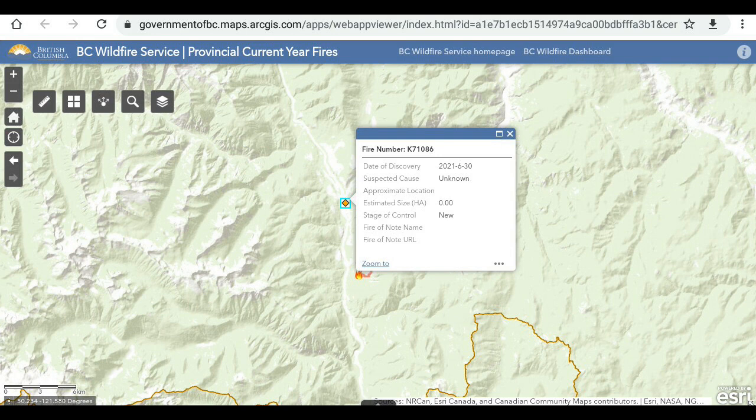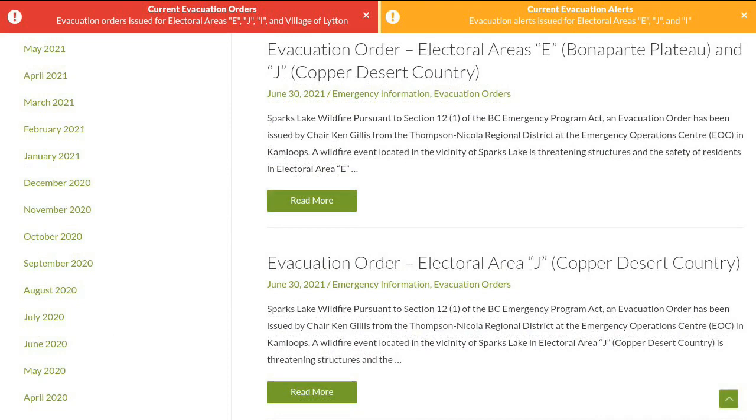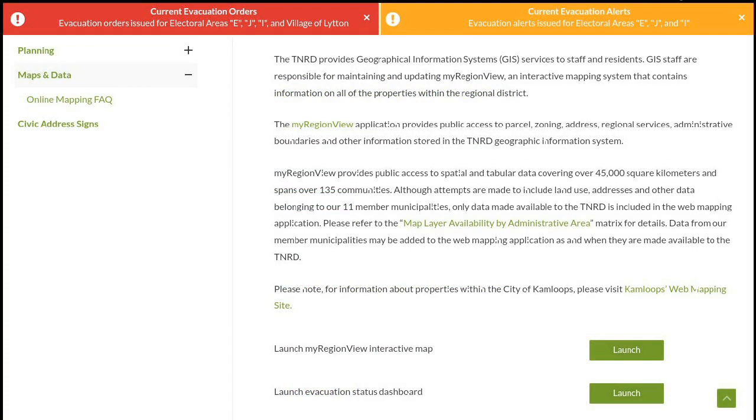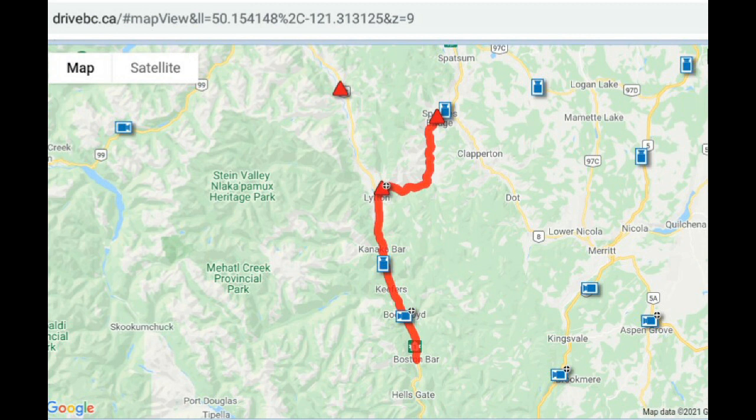If you need more information on the evacuation orders and evacuation alerts, you can go to the TNRD link — it's going to be in the description below. They have an evacuation status dashboard and a link to a map. I wasn't able to get this working for me, but I'll make sure it's in the description and you can try it out.